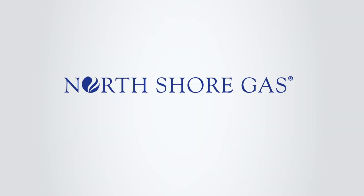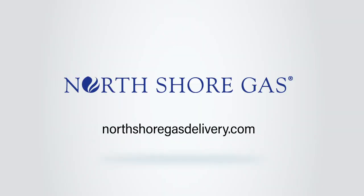To learn more, visit the budget billing page at NorthShoreGasDelivery.com.